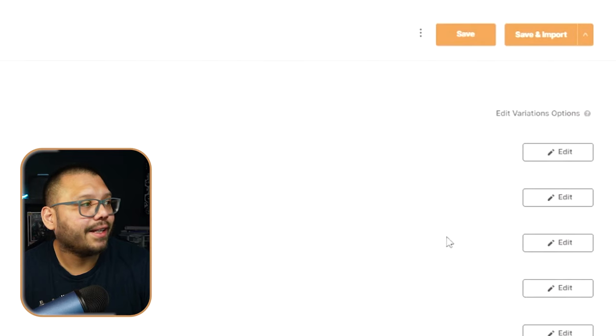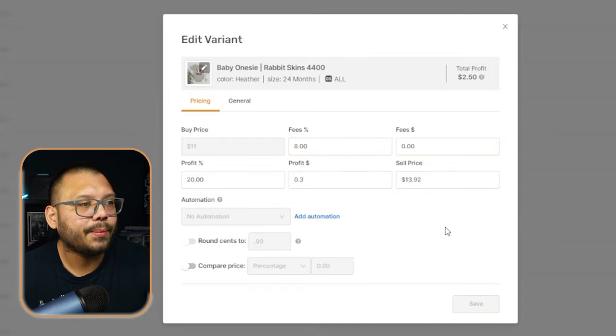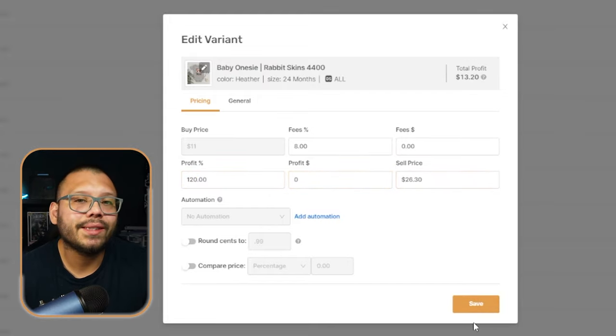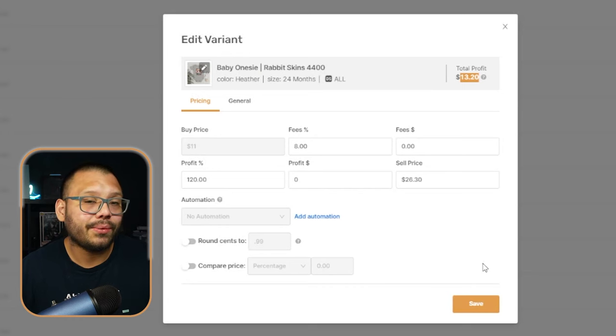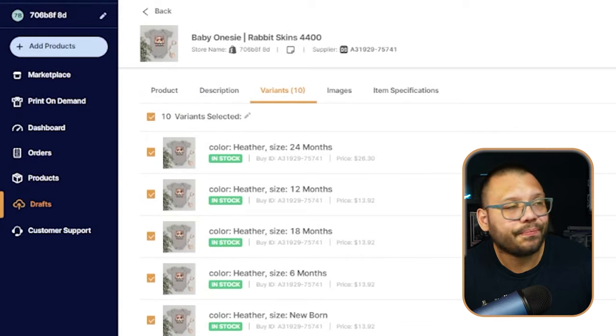In the variants section you can edit pricing. For example, the buy price is $11; add an 8% fee and target 120% profit, and your sell price comes out to $26.30. The total profit figure shows your profit after fees, which takes the guesswork out of pricing. Once you're ready, click save and import and the product will be live in your store within a few minutes.